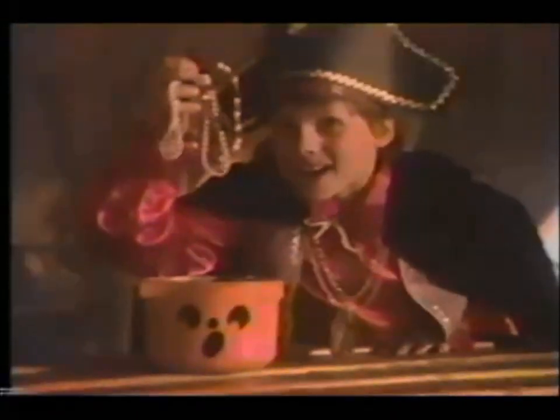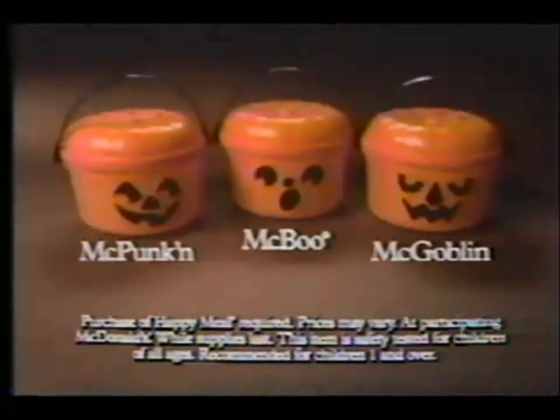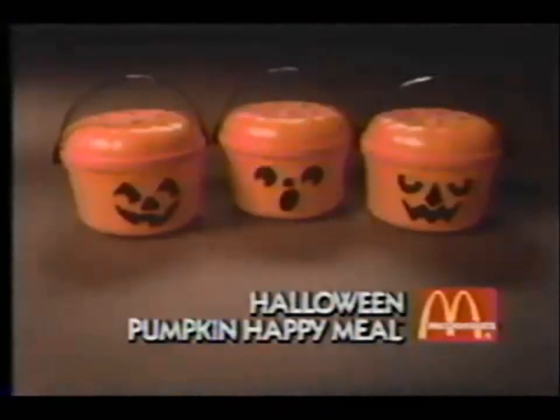What do you put in your McDonald's Halloween pumpkins? Booty and McBoom, matey. Carrot and the Goblin. Golden McPumpkin, partner. Now you can collect one of three different pumpkins with the purchase of every McDonald's Halloween pumpkin Happy Meal. What you put in them is up to you.